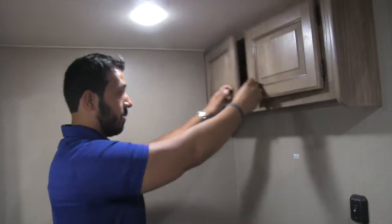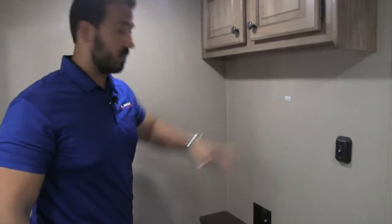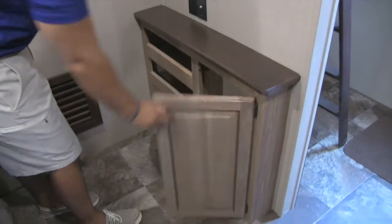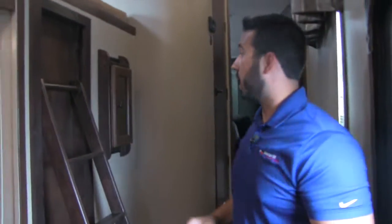Additional storage up top, a place to mount a TV with hookups right there, a little bit of shelving, and additional storage down below. For privacy, you have a pocket door right here that slides shut. A great extra bonus room off the side — you can sleep a couple of kids or guests in there.